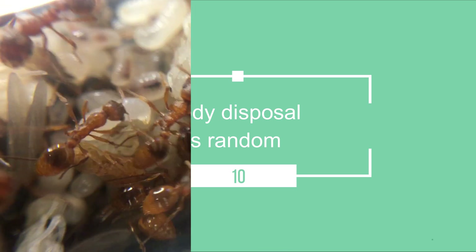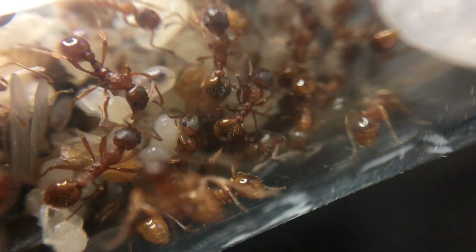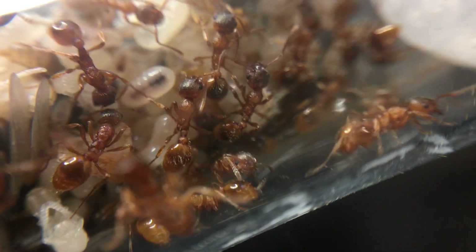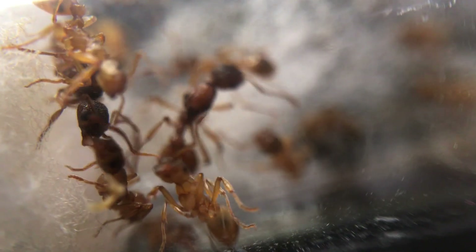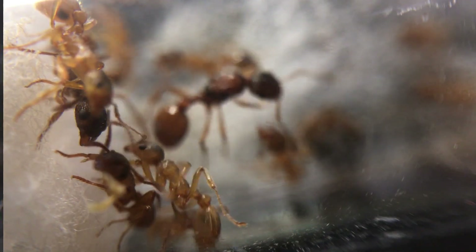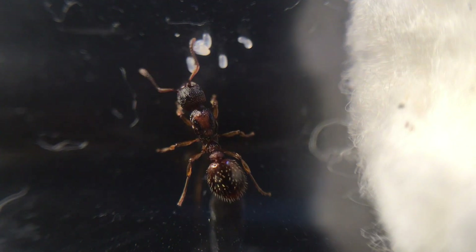Body disposal is random. This species does not have a dedicated dumping ground like most other species, where leftover food and remains of dead bodies are typically discarded. With Myrmica rubra, the bodies are dumped in completely random places, up to 3 metres away from the nest.